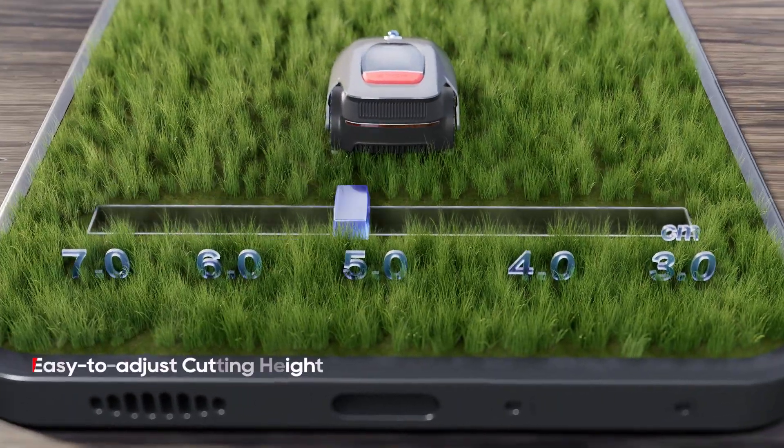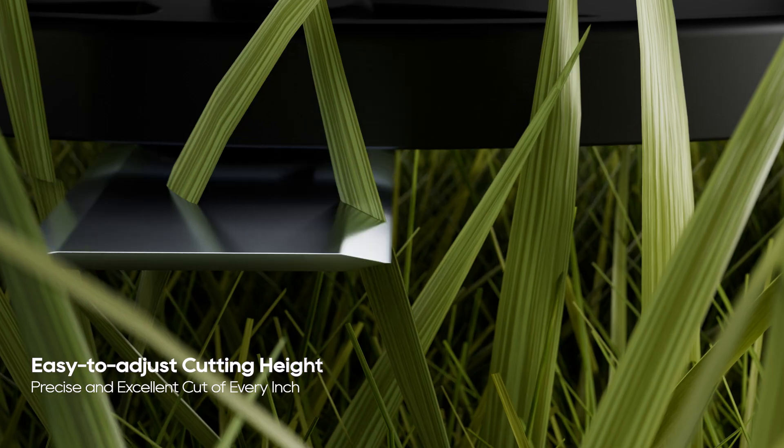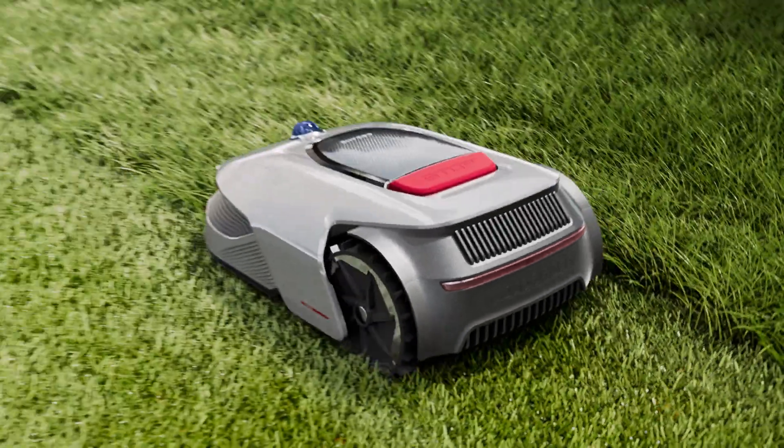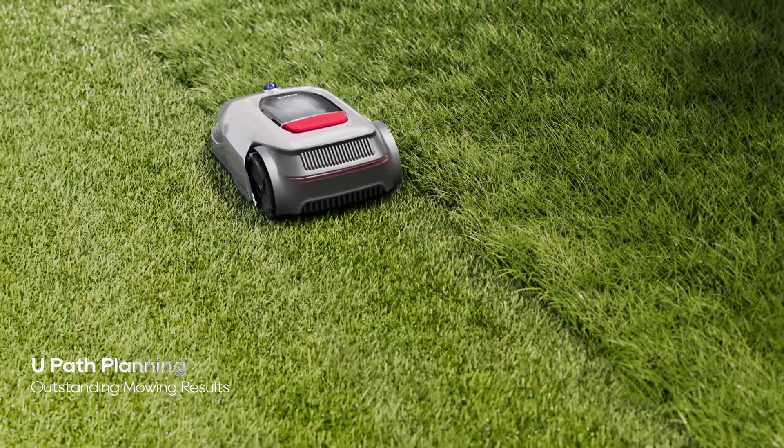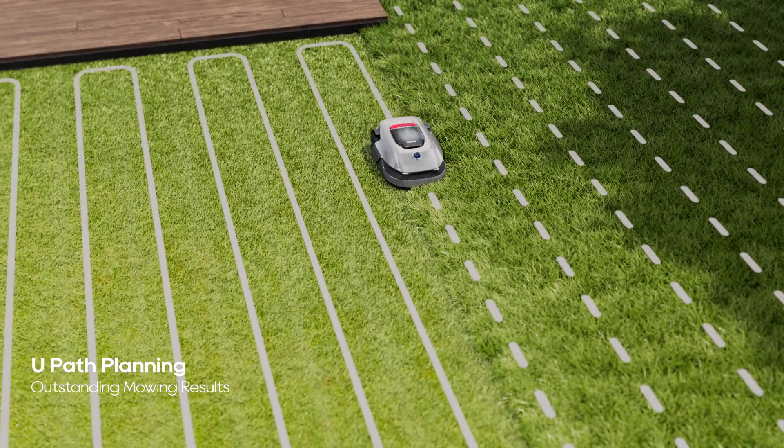With a single tap via app, every inch of the cut is precise and excellent. Even better, with this outstanding U-Path planning, it achieves neat, efficient, and complete mowing.